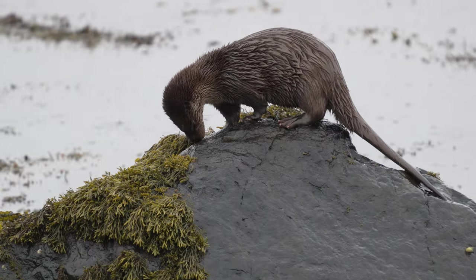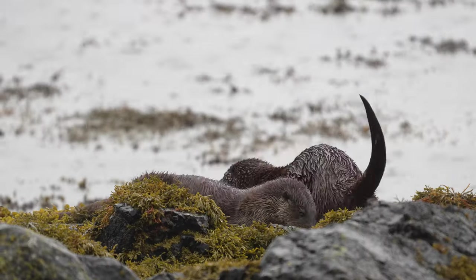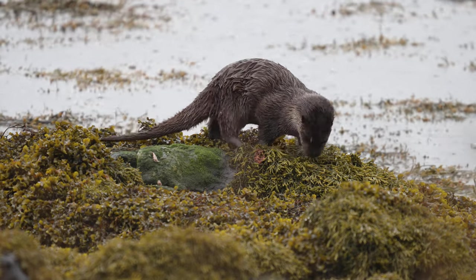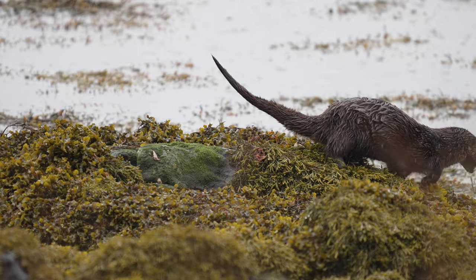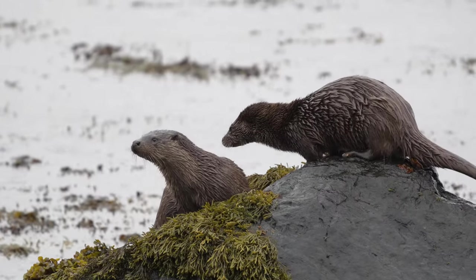Their fur requires meticulous maintenance, but it provides excellent insulation in the cold water. Otters use their scent to communicate with each other. Their body produces a secretion known as spraint. Otters deposit spraints on prominent rocks along the seashore, marking it with their distinctive smell. The scent is used to set and protect their territories.